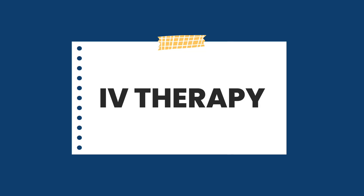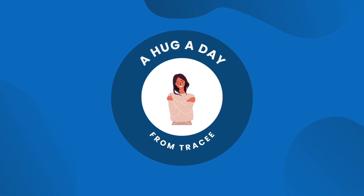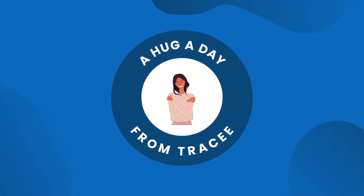Hey everyone, in today's hug, we're going to talk about IV therapy. So back when I was working in dental, there was an office building that had IV happy hour. I went in to get an energy boost one day when I was just dragging, and it was quite eye-opening.